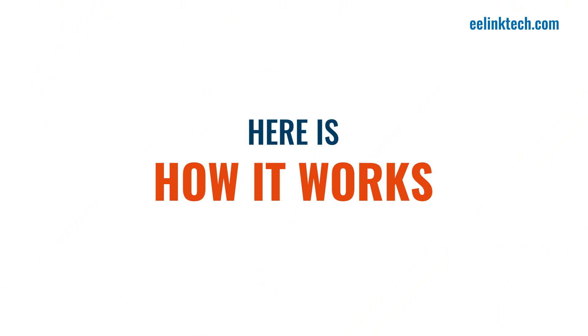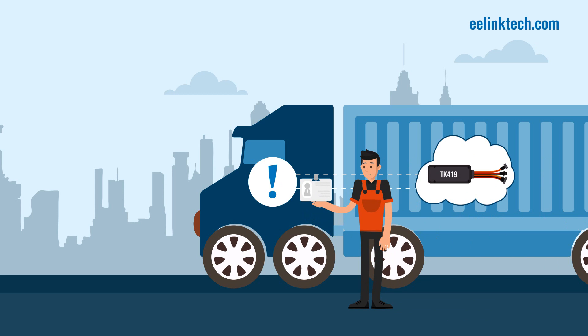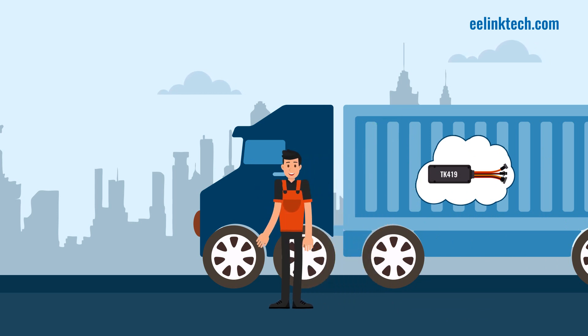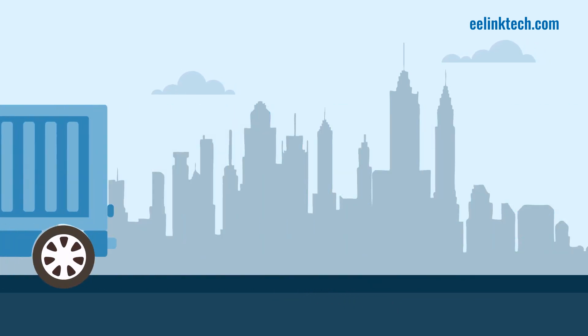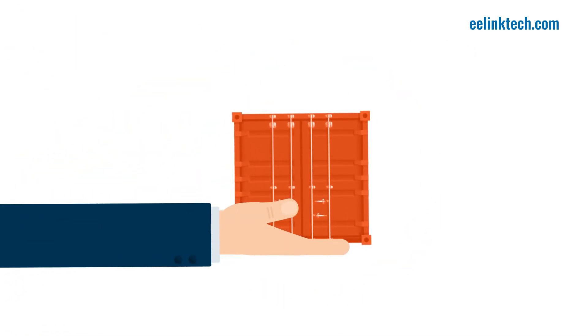Here's how it works. 1. TK419's iButton for ID confirmation will only let a specific driver take off with a chosen vehicle. The engine will not start if the driver hasn't authorized himself. This way, you get peace of mind knowing your shipments are in secure hands at all times.